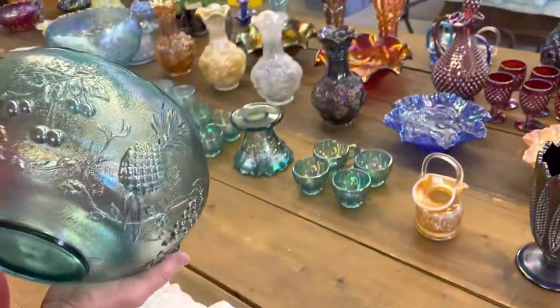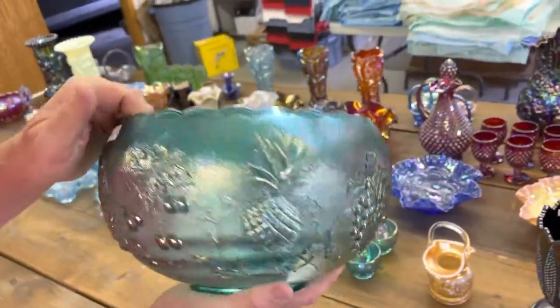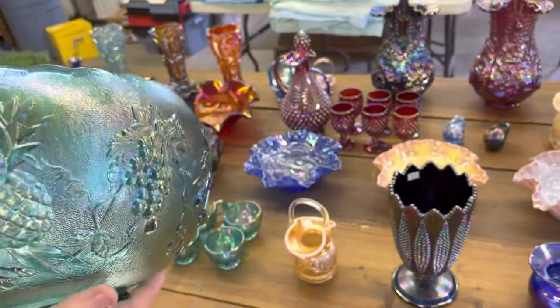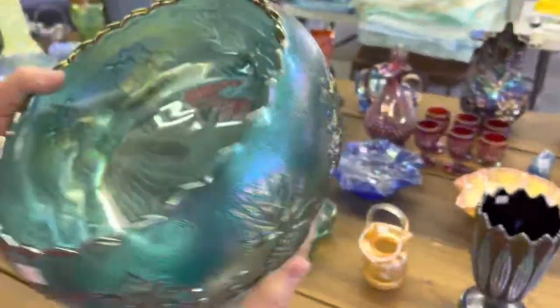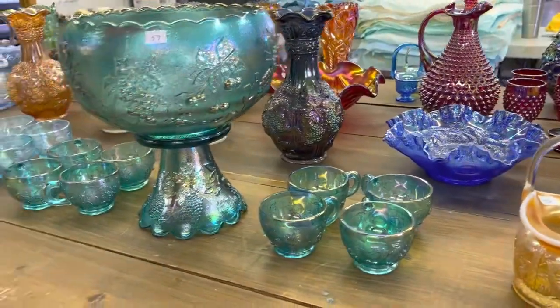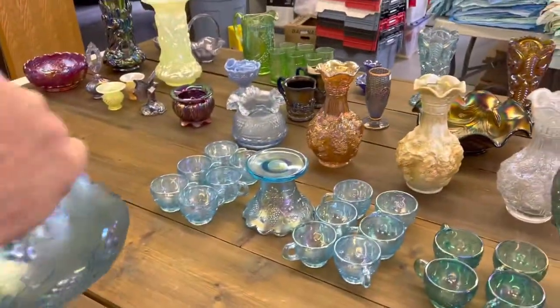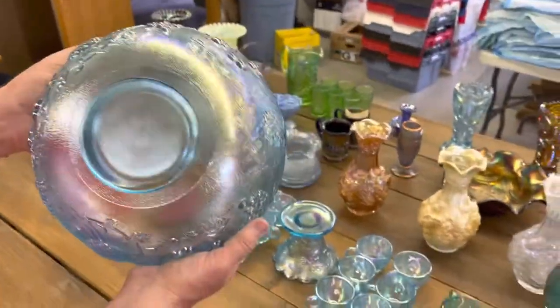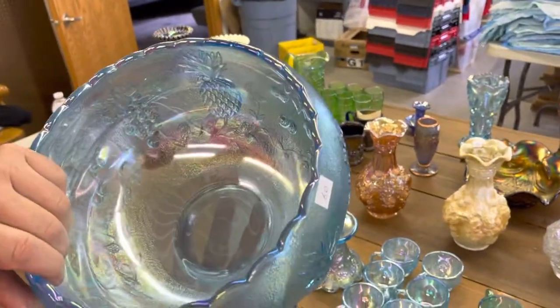On these punch sets, there are eight cups in this set — it's kind of a teal color. They're Westmoreland, I believe, called fruit if I'm not mistaken, and it is a tulip top. Kind of neat. And the last one's the ice blue one — notice 12 cups and the punch bowl and base, so it's a 14-piece set. These have really pretty iridescence, and again it's tulip top.